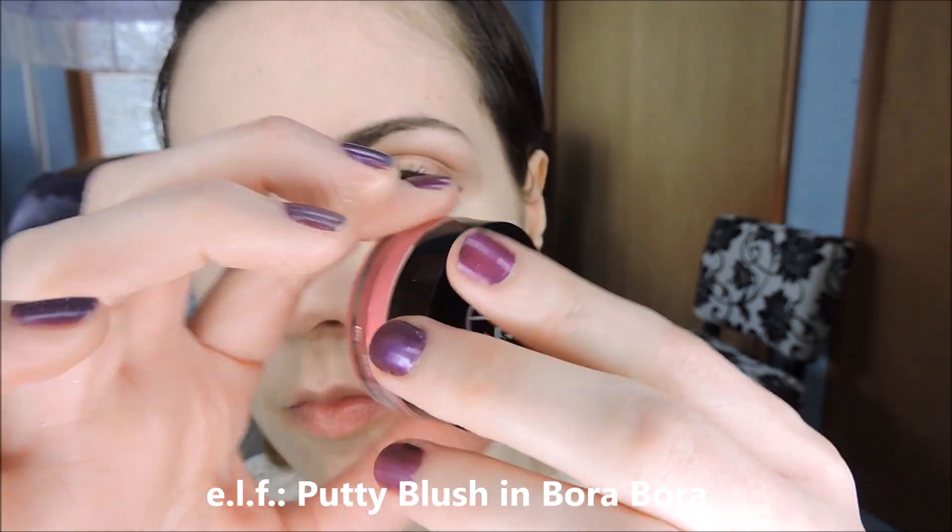Then I took the putty blush from ELF and started putting that on my cheekbones and the apples of the cheeks, just building a lot of pink — a lot of rosy flush. The nice thing about this putty blush is you can build it and blend it for the perfect effect. So really just keep adding it until you get that strong pink shade. It's all about pink. I also added a little bit to the tip of my nose for an extra flush of color.